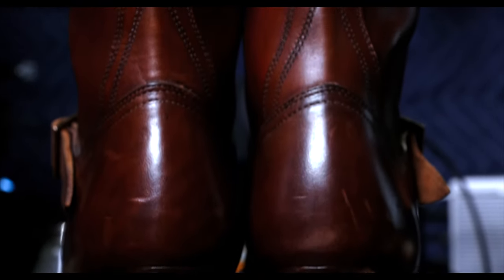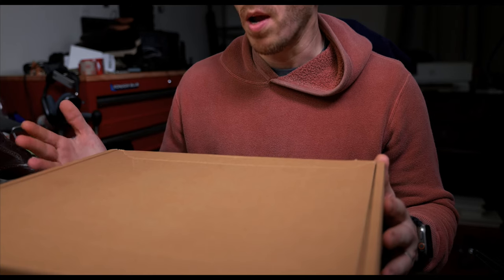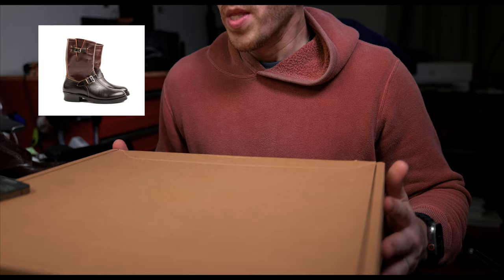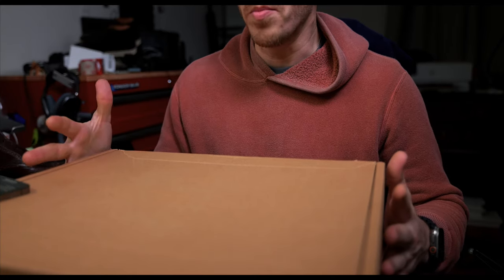Some of you may already know what's in this very large box right here, and some of you may not. It's definitely something different than anything I've ever featured on the channel before. This is a pair of boots that over the last year I've been on and off again about whether or not I actually wanted a pair of these, and then it moved into whether or not I'd actually wear a pair of these. I probably would — I'd probably really like them. Let me give you a little background for those not as familiar with engineer boots.